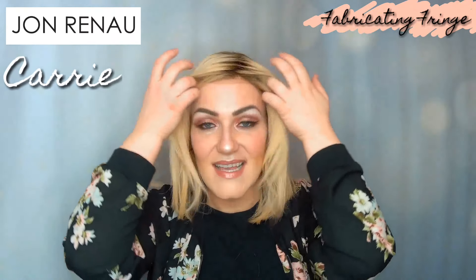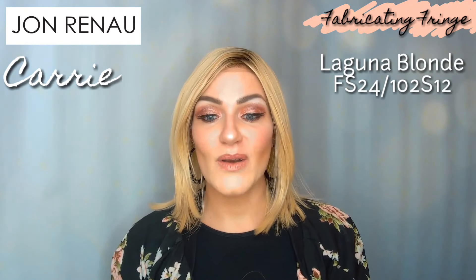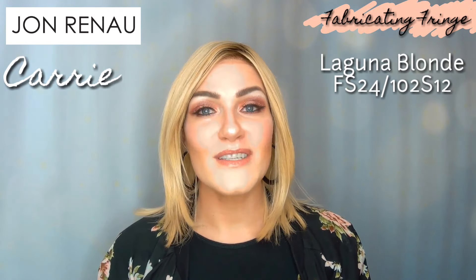This is Laguna Blonde — that color code is FS24/102S12. I actually have Laguna Blonde in synthetic hair and it's a beautiful color, but it's a lot cooler in tone in synthetic fiber. Just keep that in mind if you are in love with one of the California blondes or any color in synthetic fiber.